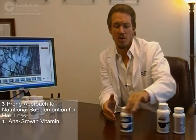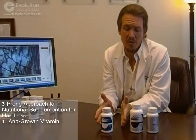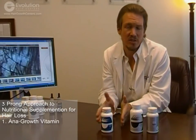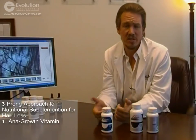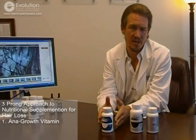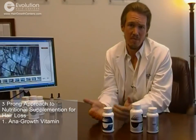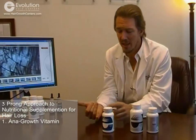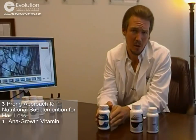Right here we have our three-step nutritional supplementation process. First and foremost, we have our anti-growth vitamin. Our anti-growth vitamin is a hair, skin, and nails multivitamin for the keratinization of your skin, hair, and nails — they're all part of the same process. If you don't have the right nutritional supplementation or the right diet, your body is going to be lacking nutrition, lacking minerals, and lacking amino acids. That is what our anti-growth vitamin is there to provide.